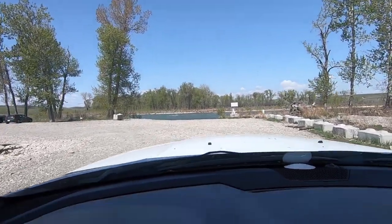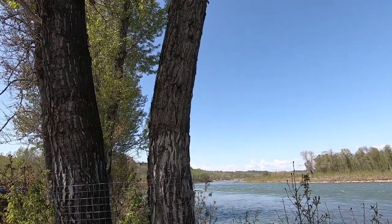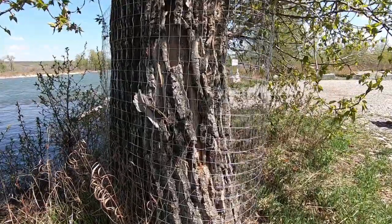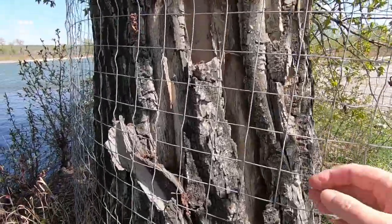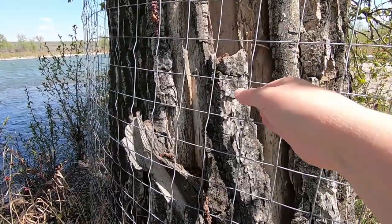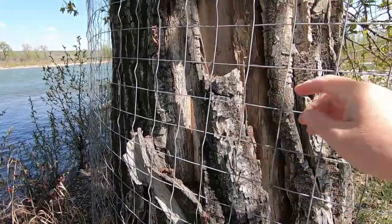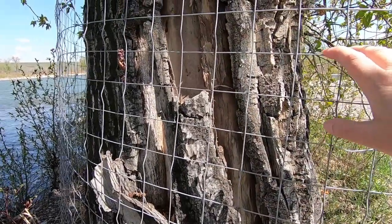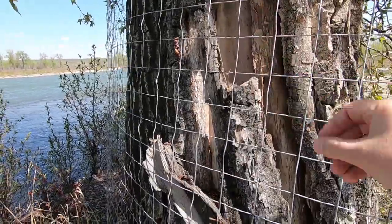Made it to the river. This stuff is necessary, or the beavers would eat all of our trees. Here though, you can see this tree — this trunk — is dying, and the bark is starting to come away.